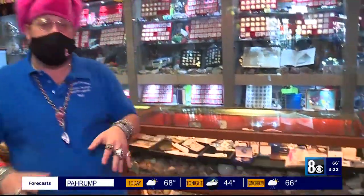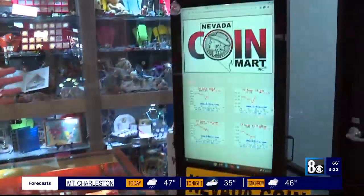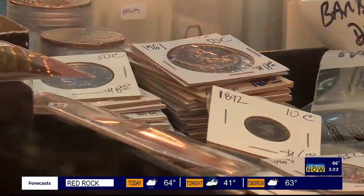The only things that I buy, sell, and trade are coins, paper currency, bullion, and any type of products like these. Here we have the spot price of gold, silver, platinum, and palladium on display for you. Here are all the coins and currency that we buy, sell, and trade.